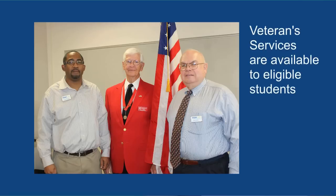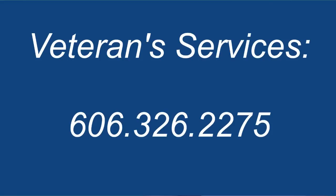Veteran services and benefits are also available to eligible students. You can contact 606-326-2275 for more information.